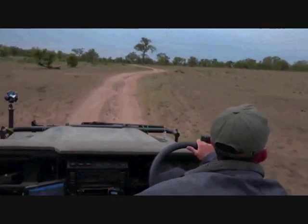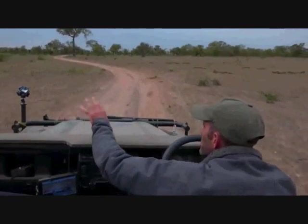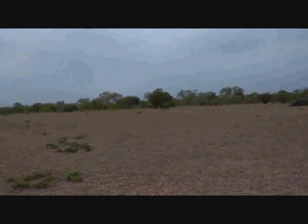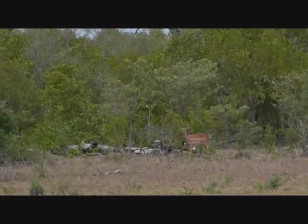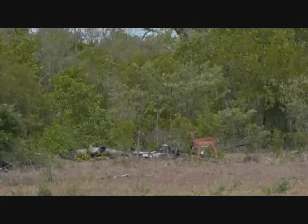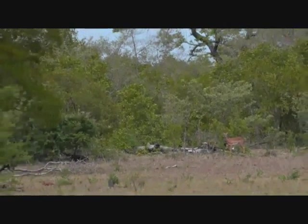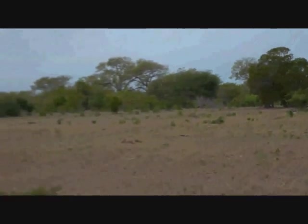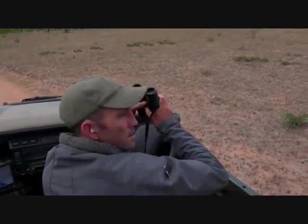Let's do one more scan of these clearings. A cheetah wouldn't be lying in the open — they would be lying in the fringes, waiting to explode out and chase something across the plains. There are some impala there and they don't look particularly startled by life. It's always better when an impala looks startled if you're looking for cheetahs. I'm scanning the fringing vegetation with binoculars — I see nothing but waving bushes in the stiff breeze. I see no cheetahs.